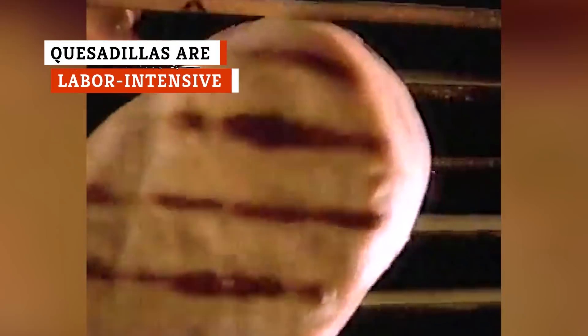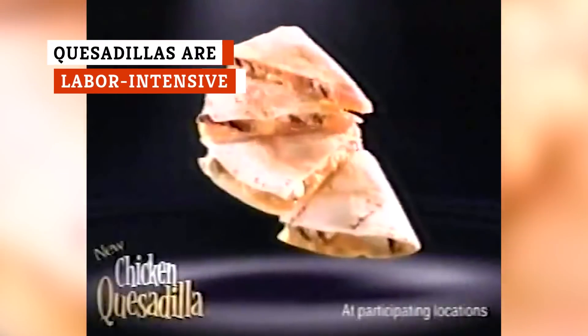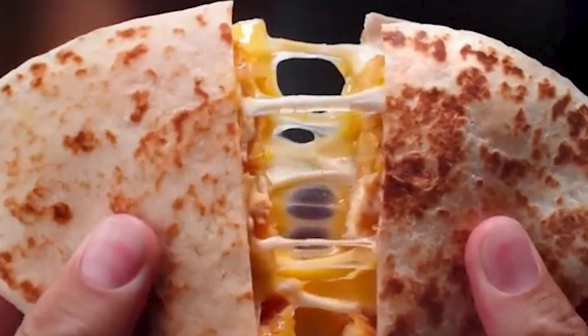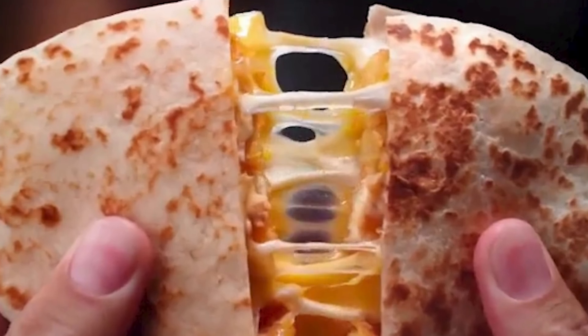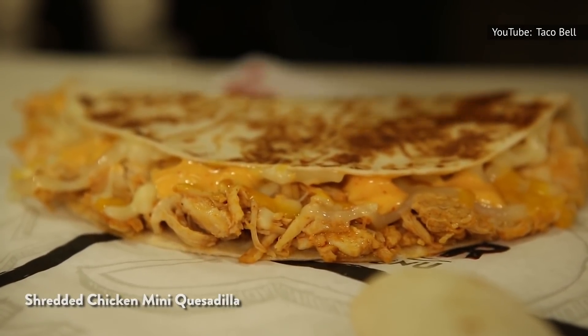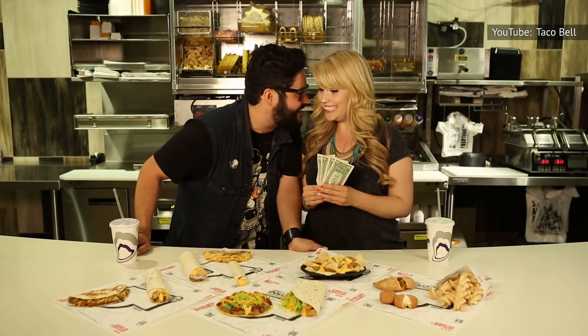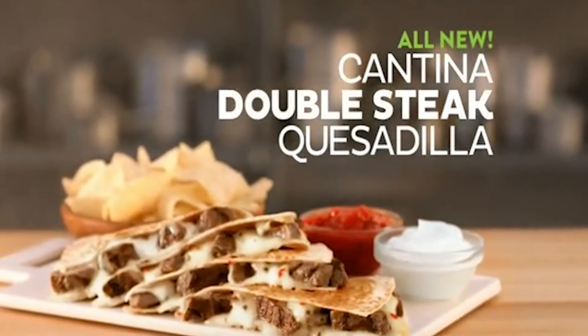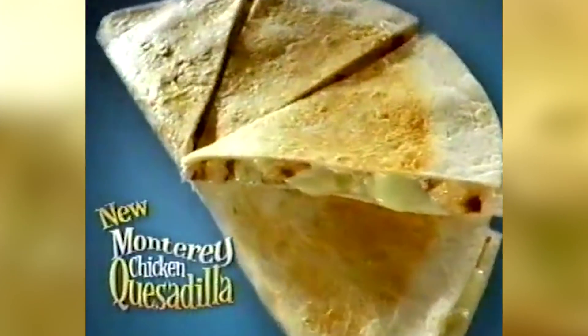A common quesadilla seems like one of the very simplest things you could possibly order — it's just cheese, tortillas, sauce, and maybe some meat. Taco Bell's own menu calls it "purest with absolutely zero bells and whistles." And yet, according to a Taco Bell manager for Thrillist, there are more steps to the process that make even a basic quesadilla fairly time-consuming to create. First, the component parts are assembled. Then the whole thing is steamed. Next, the quesadilla is grilled for a little crunch. And finally, it's cut and swaddled in its paper wrapping. You can see how folding up a taco takes less time, and in a fast food situation, every second counts.